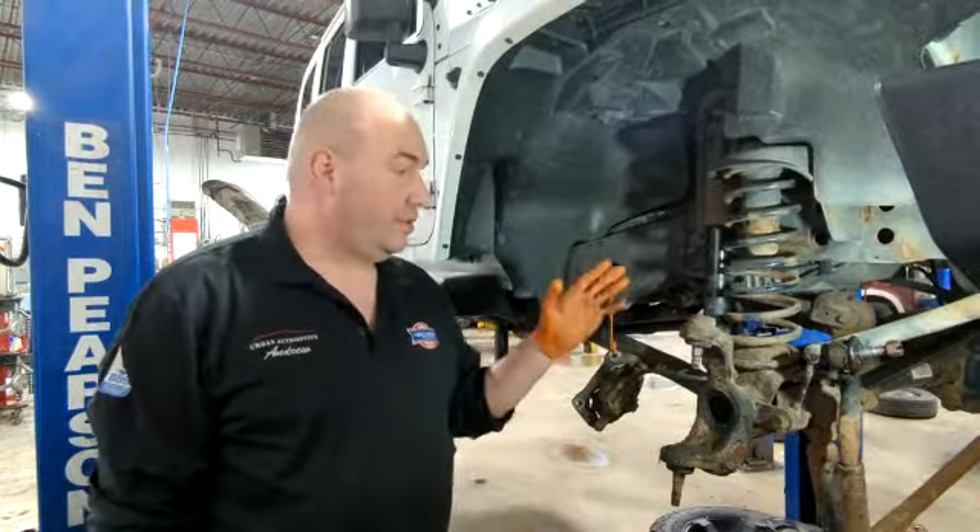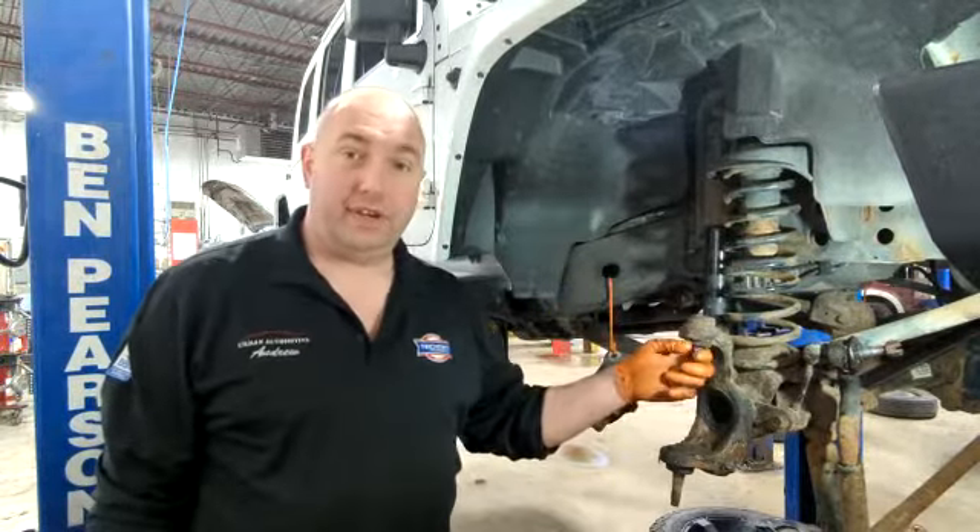Hi guys, Andrew here, Urban Automotive, Local Ontario, Canada. Here to show you a Jeep issue.